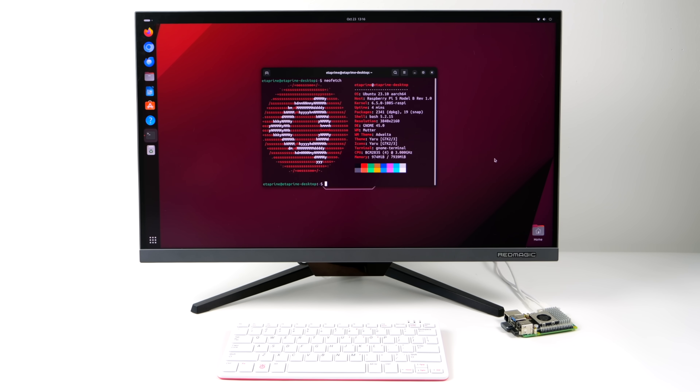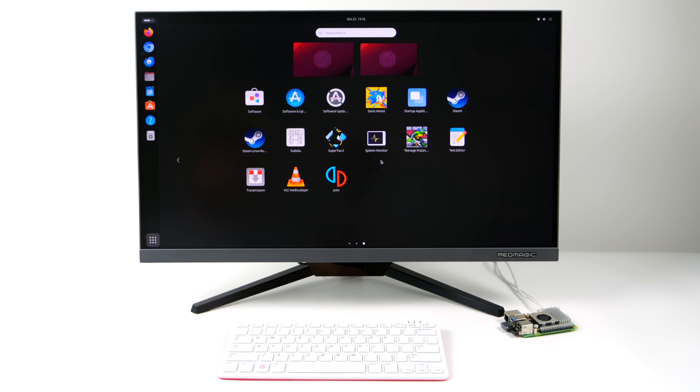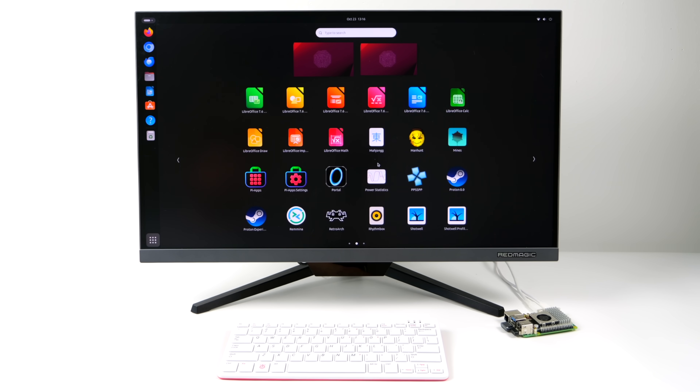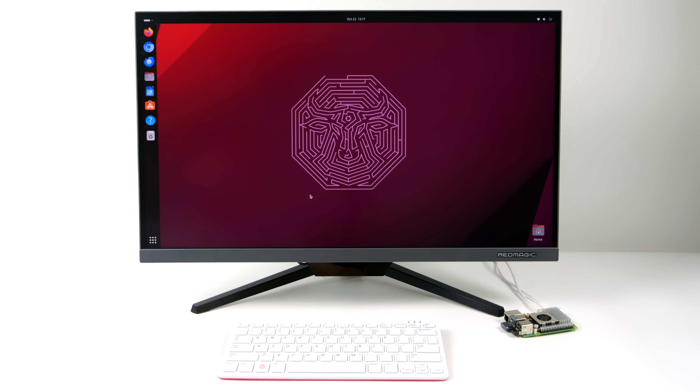Is the new Pi 5 a desktop replacement? In my opinion, if you're looking for a gaming machine, and if you do work on your PC that requires serious CPU and GPU horsepower, then no, this isn't going to replace your workstation. But with some tweaking and tuning, the new Raspberry Pi 5 could work out for a lot of people as an everyday desktop PC.